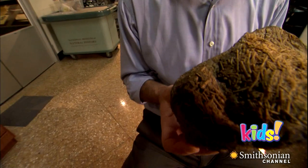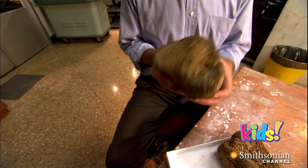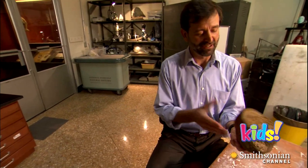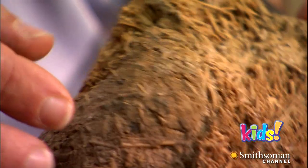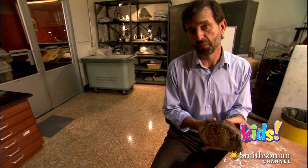But hold on — do the coprolites feel like poop or smell like it? This giant ground sloth dung is 10,000 years old, and you might be wondering why I'm holding it and whether it smells. Well, it doesn't smell like dung anymore. It's all dried out, it's mummified, and it seems pretty harmless to touch.